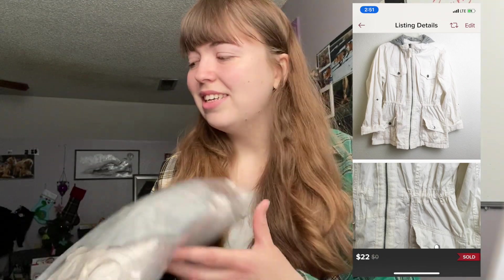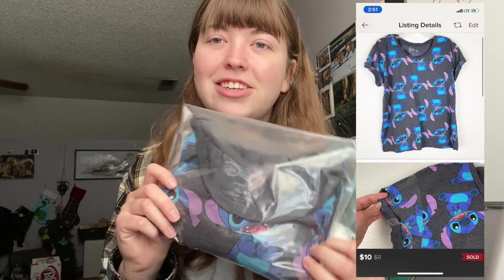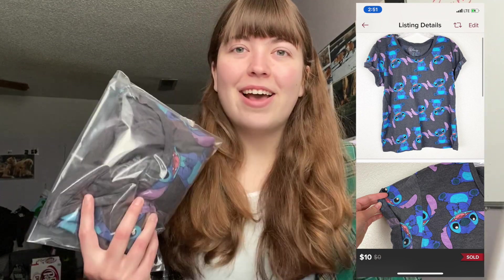First of all, I'm about to print out shipping labels to send out things that sold. Since I'm not doing a what sold video this week, I'll just sprinkle my sales in throughout the week. The first thing that sold was a Wet Seal jacket — it was free inventory from my cousin and sold for around $22. I also sold a Disney Lilo and Stitch graphic t-shirt for $10, which is what I usually expect for Disney. I got it at the bins, it's super lightweight, and it sold in less than a week.